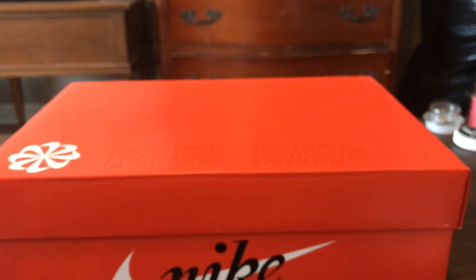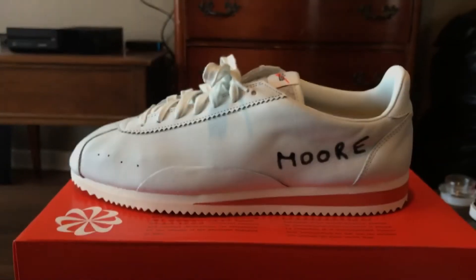Here's the shoe right here. I'm just going to show you guys the left shoe because they're both the same.